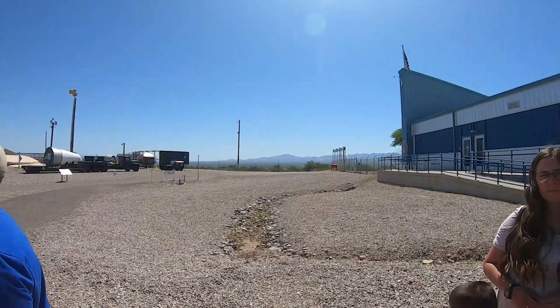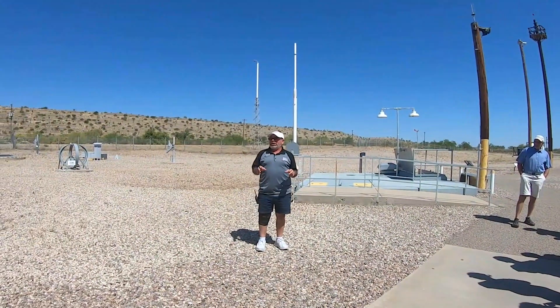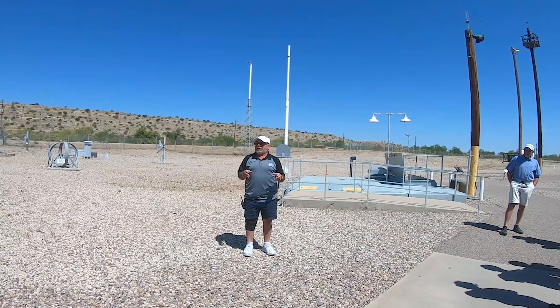Thirty miles away — and everything in between would be gone, wiped completely clean. The only thing left standing above ground as far as you can see would be that door, and the other 17 silos that used to be just like it around Tucson.